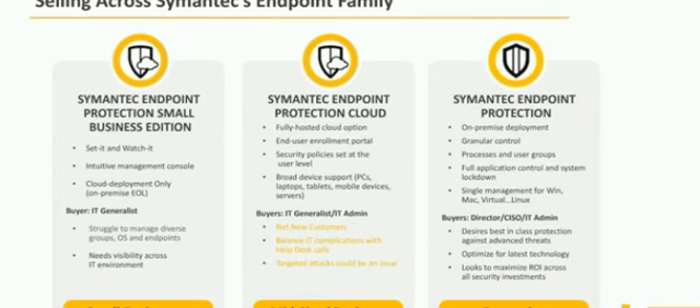We've got some assets coming out with this launch. One of those is a comparison matrix that will help you have conversations with your customers — looking at what their environment looks like, what they're trying to protect, what their goals are — and I think that can help you have a really good conversation about the products and how they fit into their environment.